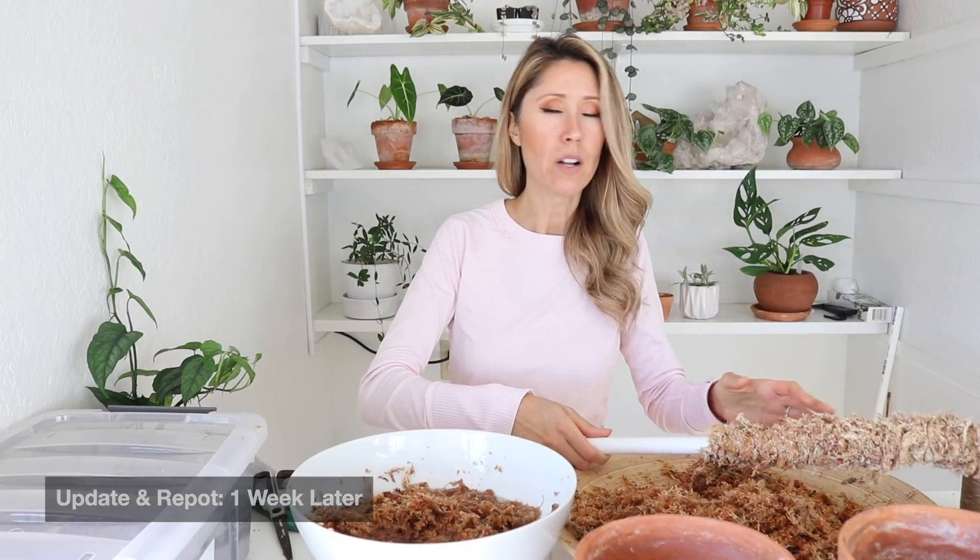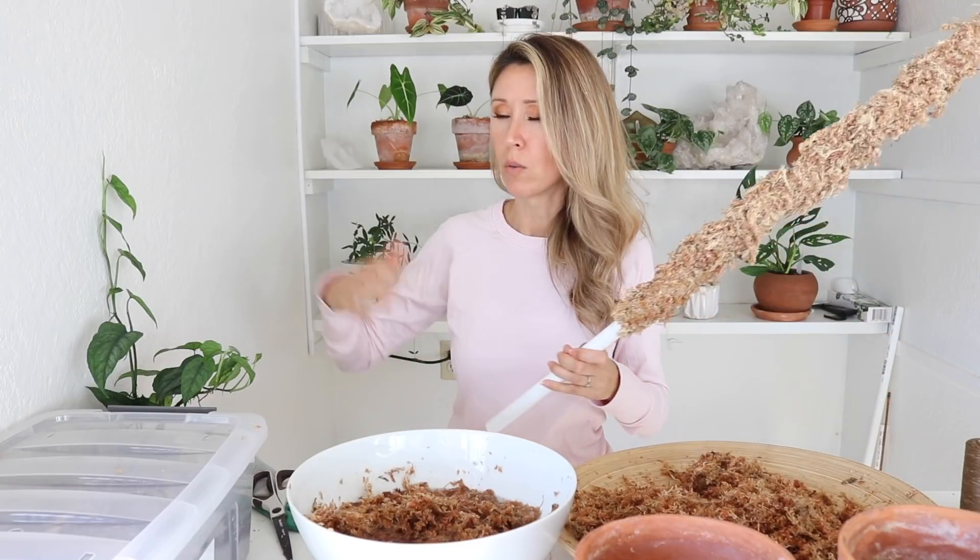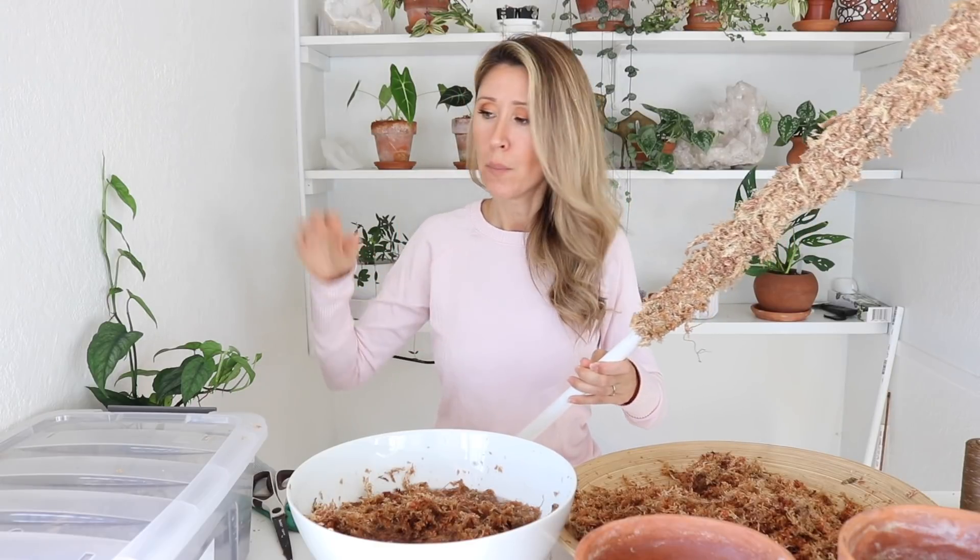Welcome back. I'm doing an update and a repot now. It's been one week since we got the Monstera siltepecana in and it's ready to get onto a moss pole — it wants to start climbing right now. Normally I would follow Steve's Leaves' suggestion of leaving your plant in its pot for 30 days while it acclimates, but this thing does not want to wait. So I'm just going to go ahead and repot it right now.